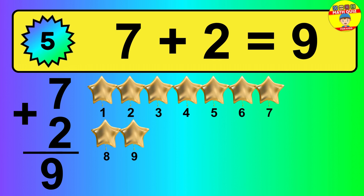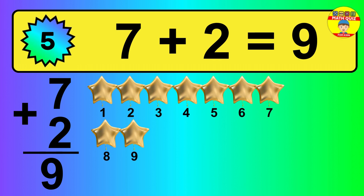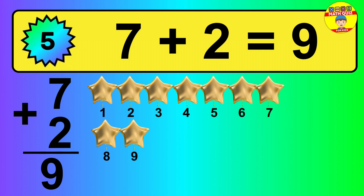So, the answer is 7 plus 2 is 9. Let's count it: 1, 2, 3, 4, 5, 6, 7, 8, 9.